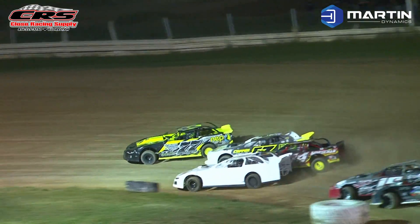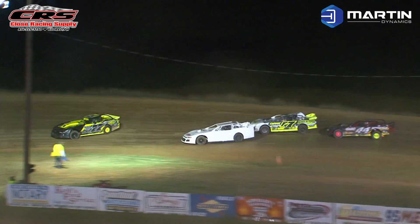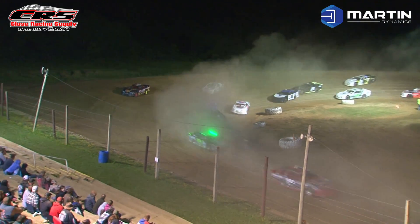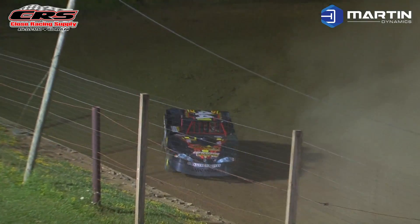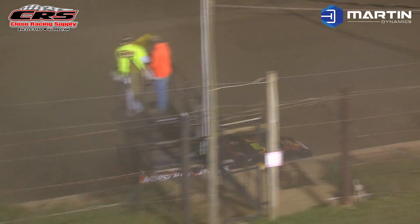And Morseman — another three wide for the two spot. Morseman tried to go up through the middle. Grant on the bottom. Grant will get the two spot away from Webster. Morseman's got trouble in the 44 — is it the right front tire? It might be. He slows on the top of turn number four, and that is going to draw the first yellow flag of the night. Caution lights are on here on lap number one.